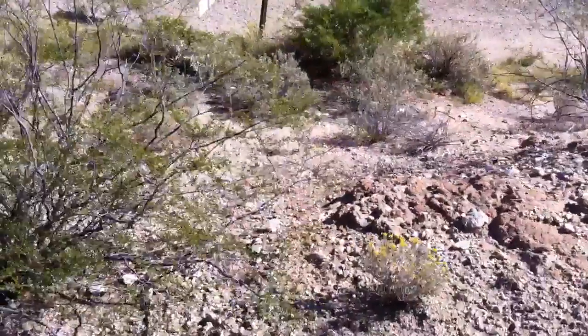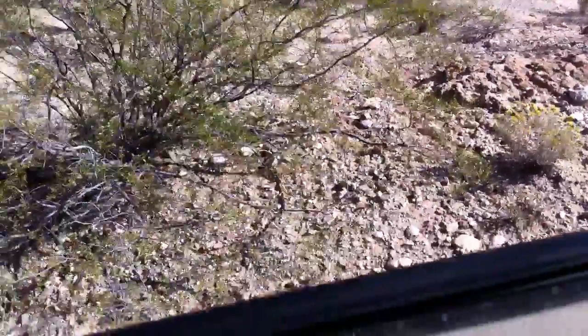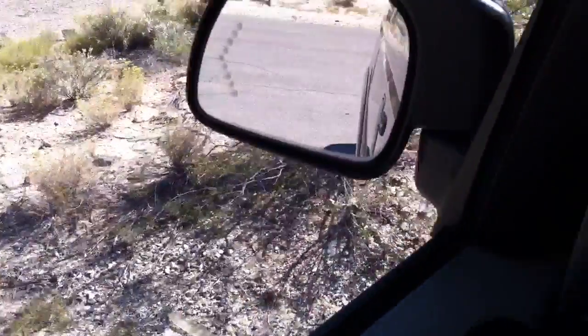That would be the parking sensors, by the way, because we're pointing straight at the ground. Man, this looks cool. We are back on the ground. Let me get this thing out of four-wheel drive.